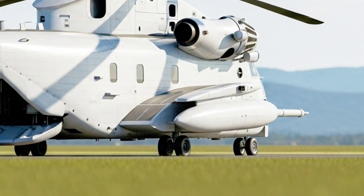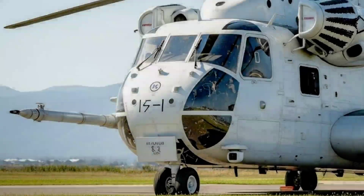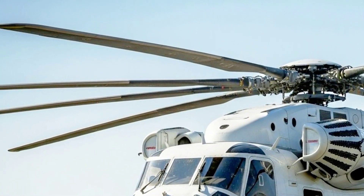This is the DriveLux Hub, bringing you the ultimate in machine excellence. Until next time, keep your eyes on the skies, your passion for engineering alive, and we'll see you in the next video.